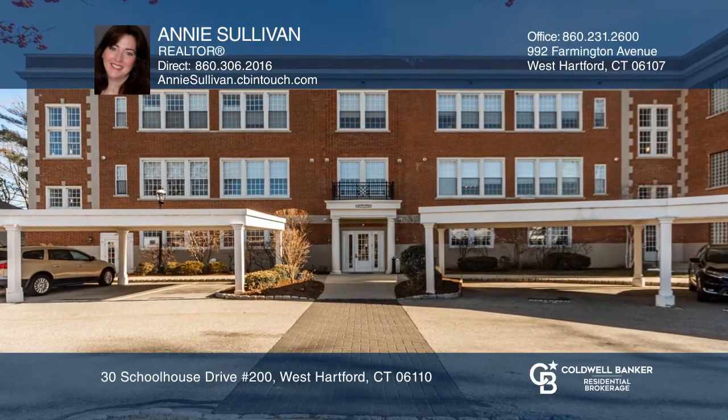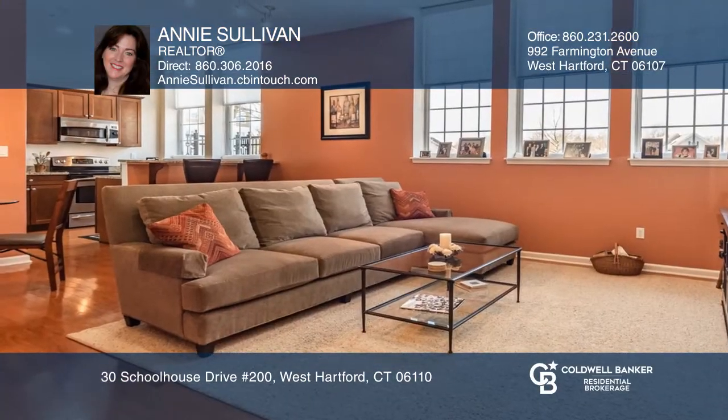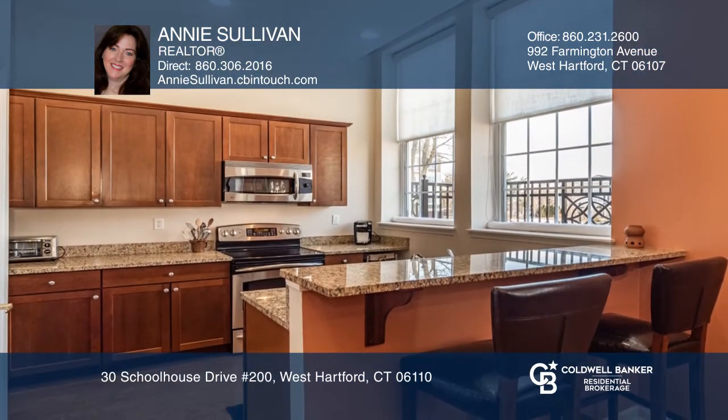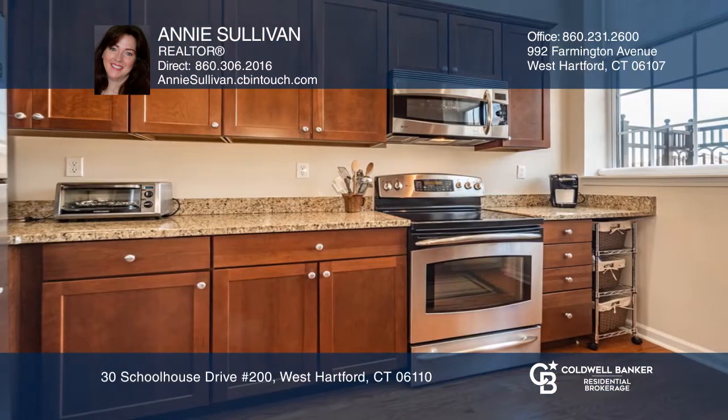This fabulous light-filled condo is located in the original schoolhouse in the desirable Quaker Green Complex. The living room features hardwood floors, soaring ceilings, and large windows with western views.